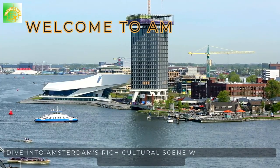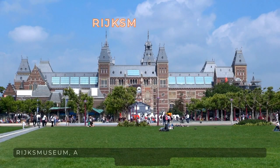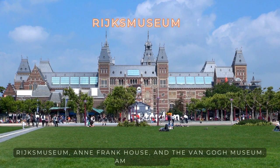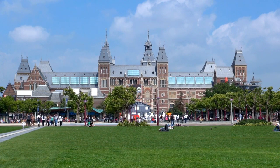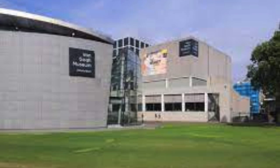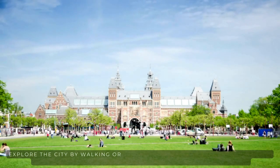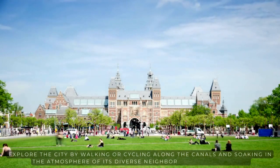Dive into Amsterdam's rich cultural scene with visits to iconic landmarks like the Rijksmuseum, the Anne Frank House, and the Van Gogh Museum. Amsterdam is known for its historic canals, picturesque bridges, and vibrant cultural scene. Explore the city by walking or cycling along the canals and soaking in the atmosphere of its diverse neighborhoods.